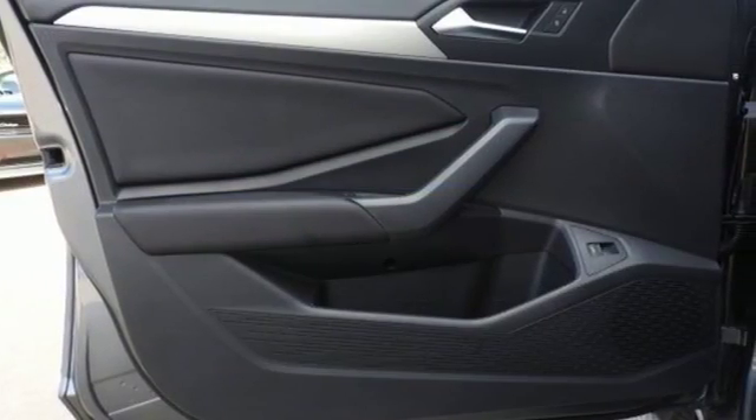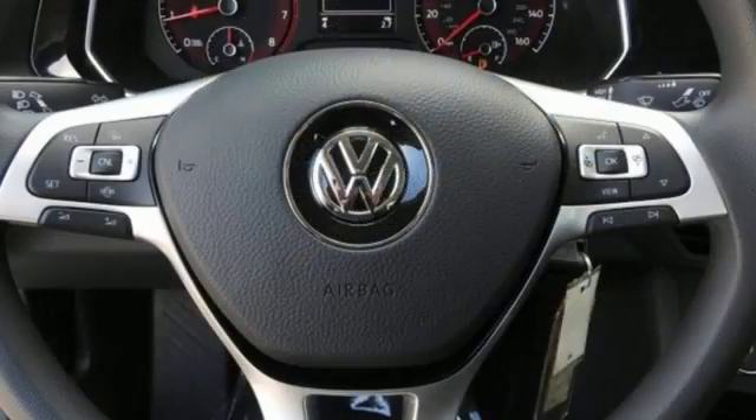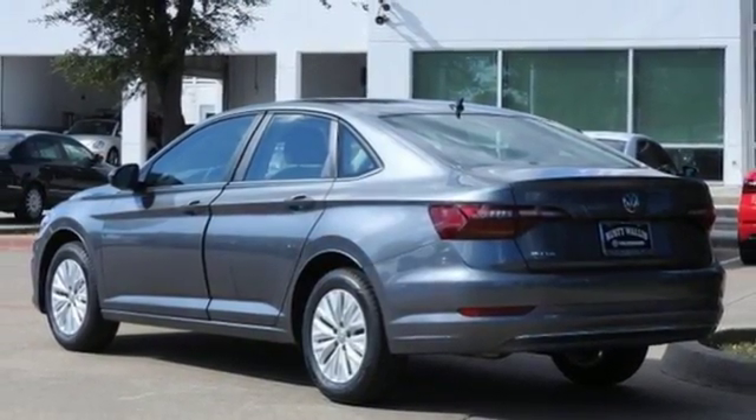Bluetooth streaming audio, VW Carnet App Connect, manual tilting steering column, power windows, manual telescoping steering column, intercooled turbo inline four-cylinder engine, active grille shutters, gas pressurized shocks, and manual transmission.